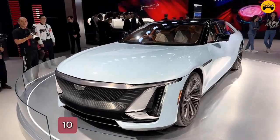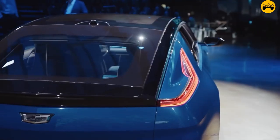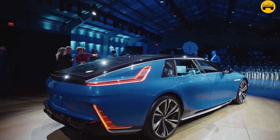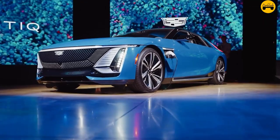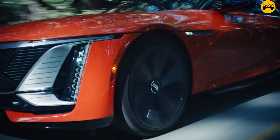Number 10: Advanced autonomous features. It includes Cadillac's latest version of Super Cruise, an advanced hands-free driving system that works on compatible highways and integrates new features for even more autonomous capabilities.